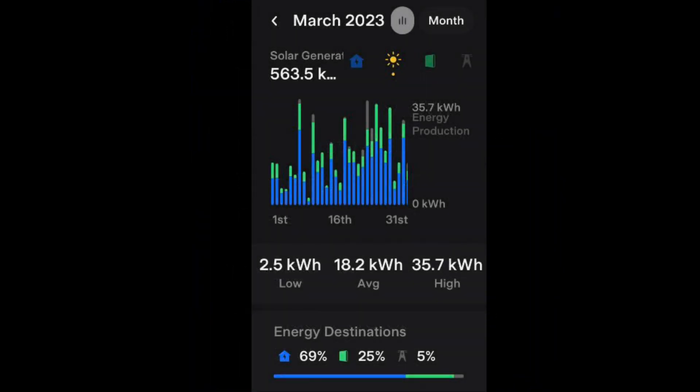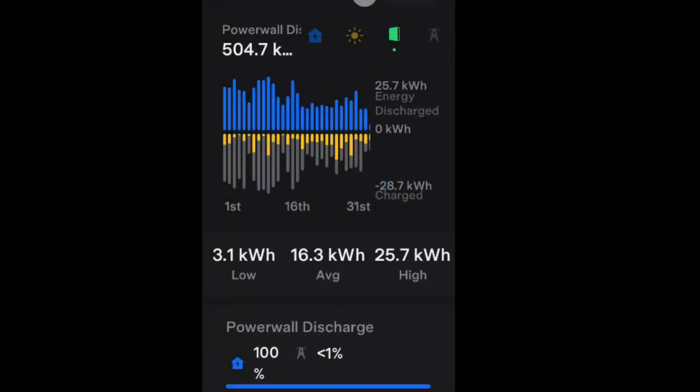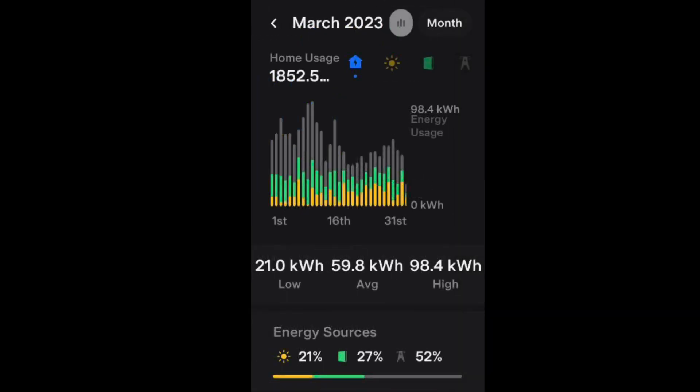We generated 563.5 kilowatt hours, with a low of 2.5 kilowatt hours and a high of 35.7 kilowatt hours, giving an average of 18.2 kilowatt hours. We pulled 1.359 megawatt hours from the grid and got 504.7 kilowatt hours from the Tesla Powerwall. Our home usage is 1.852 megawatt hours, an average of 59.2 kilowatt hours a day. 21% came directly from the sun, 27% via the Powerwall, and 52% directly from the grid.